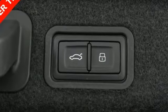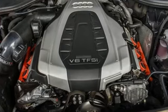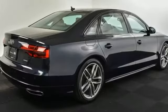Automatic transmission, hands-free liftgate, automatic with driver control suspension management, and an intercooled supercharged V6 engine.